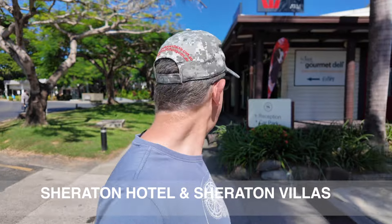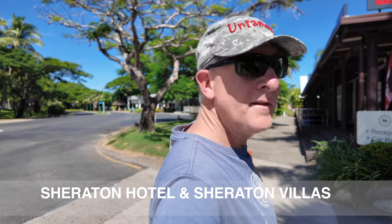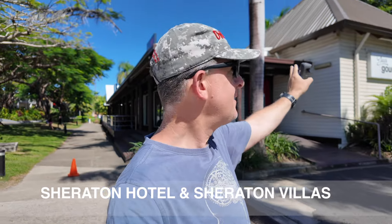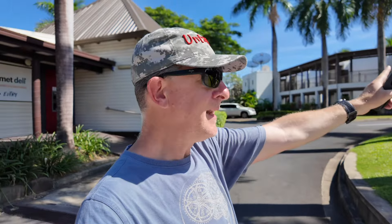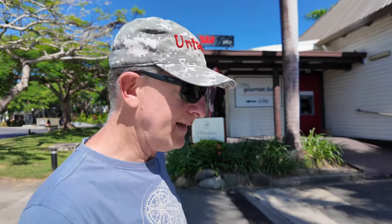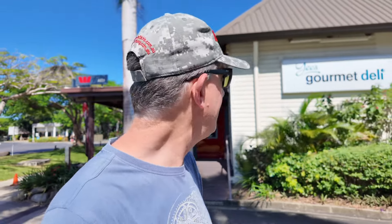It looks like the Sheraton is divided into two different parts. That's the main Sheraton hotel there with the conference center, and this here is the Sheraton Villas. It's quite clever — with the Villas, what they do is they have this Yee's Gourmet Deli, and I assume the Villas have all got cooking facilities or a microwave, so you can come pick up stuff at the Gourmet Deli and head straight into the Sheraton Villas.